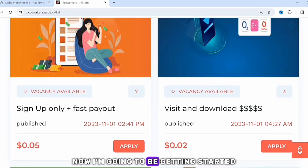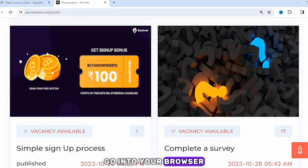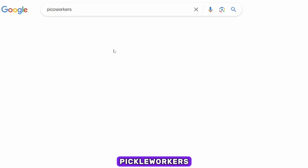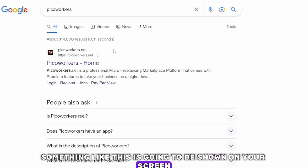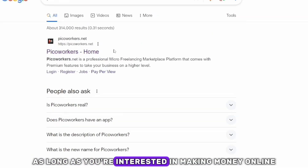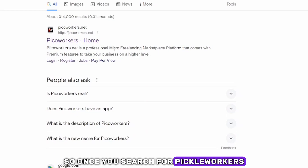Right now, the first thing you need to do is pick up your phone, go into your browser, and search for picoworkers.com. Once you search for picoworkers.com, something like this is going to be shown on your screen. You can use any browser to do this.